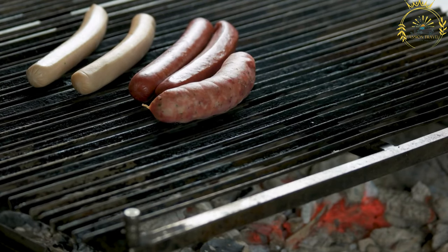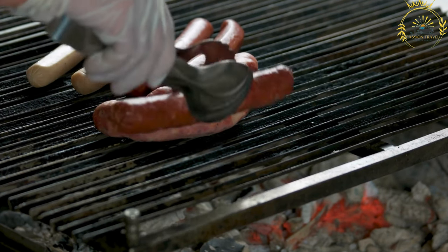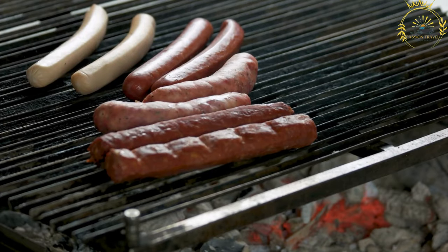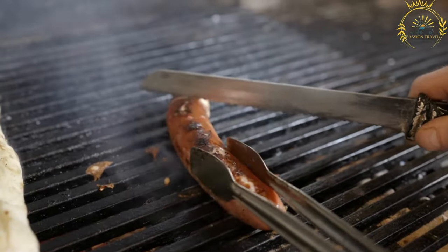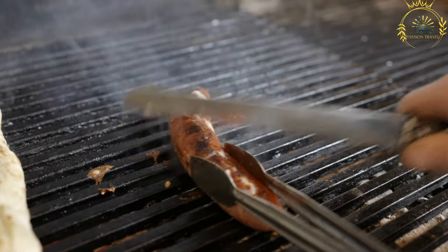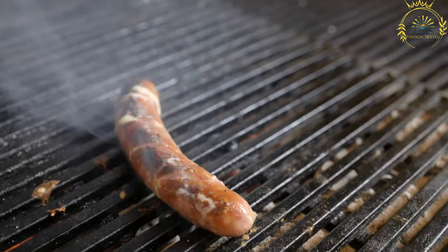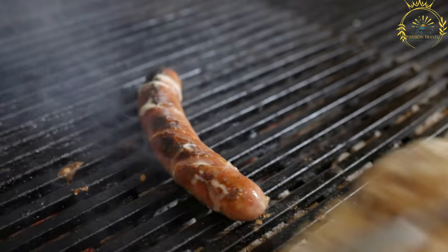Savapi is a popular street food in Montenegro and throughout the Balkans region. It consists of small grilled sausages made from a mixture of minced meat, typically beef and lamb, although sometimes pork is also included. The meat is seasoned with various herbs and spices, such as salt, pepper, and garlic, which give it a flavorful taste.